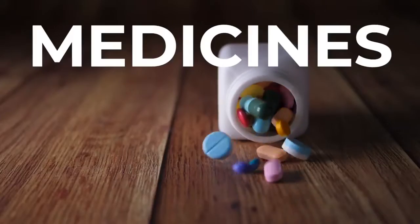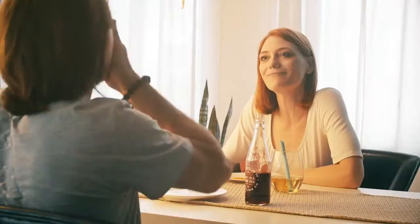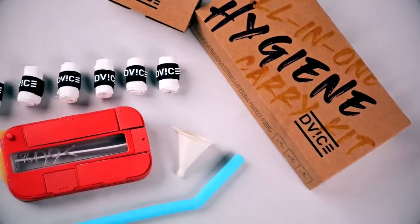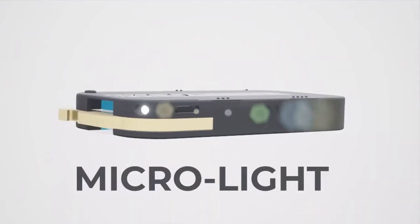Be it mints, medicines, or multivitamins, D-Vyce has storage for your daily dose. Place your phone on D-Vyce and go hands-free as you take your work calls. In case you run out of phone battery while being on those hikes, D-Vyce comes with a handy microlight, too.